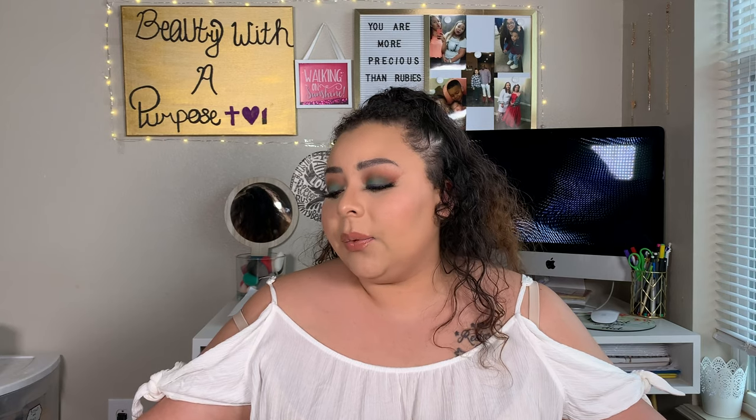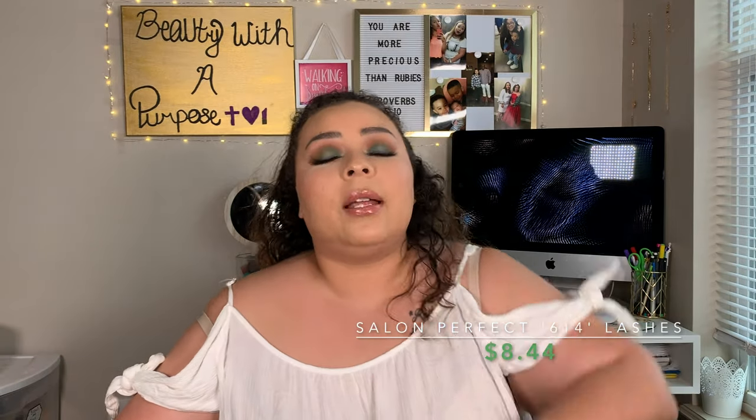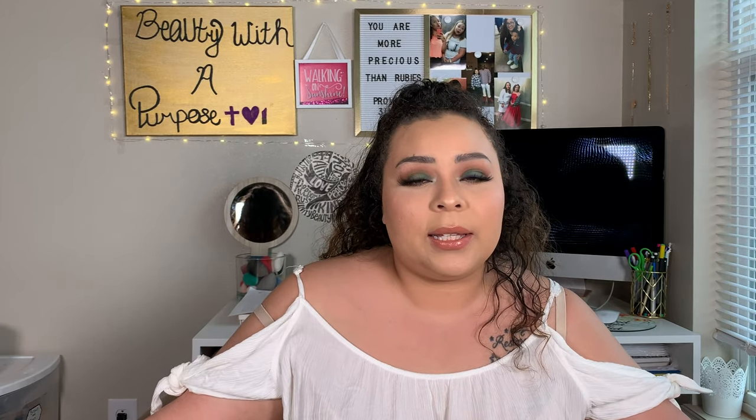I recently fell back in love with some lashes. I made a deal with myself to do my makeup at least five times a week, with only two days where I don't put on any makeup. Within doing that, I went back to my Salon Perfect 614 lashes. I really love these for days where I just throw a bronzer in the crease and some liner because they look like lash extensions. If you place these just right on your eye, you won't even be able to tell they're falsies because the band is super thin, they're super wispy, and it just looks like you added length to your lashes.